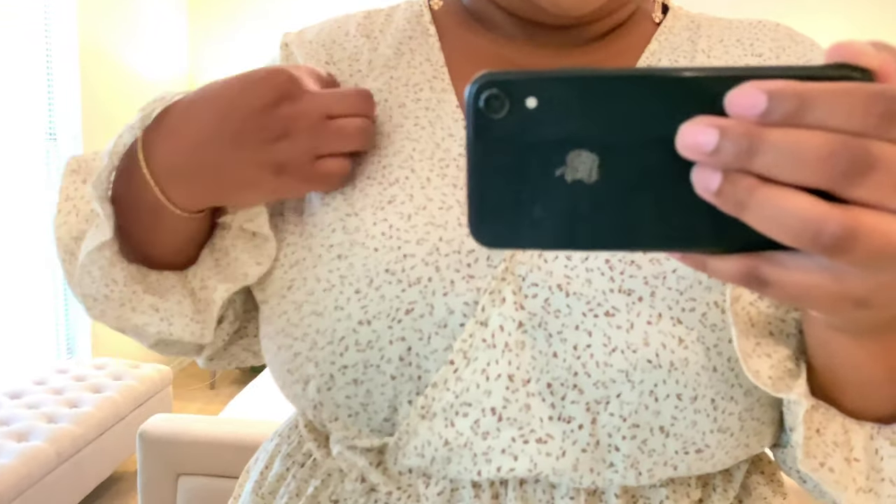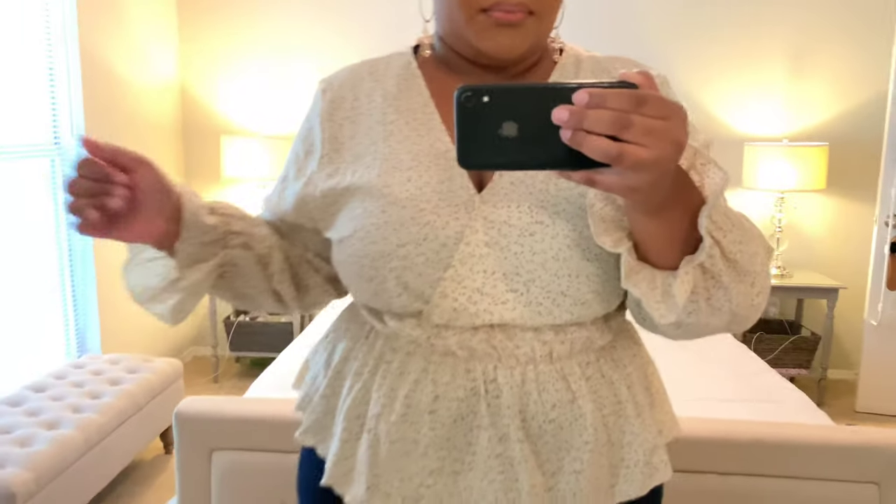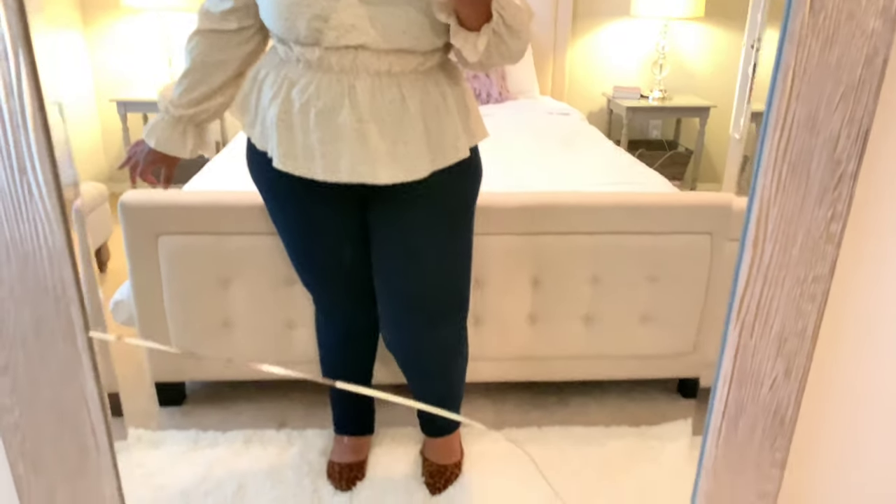The first piece is this long-sleeve peplum top. I really love this because the colors are definitely fall. It's a cream blouse with brown specks in it, which is really cute for fall. It does have two lines of elastic here which I'm not really a fan of, because I feel like this part makes you look wider than you are — one elastic band here and then another — so that makes it look a little awkward, but I think it's still cute overall. I just paired it with my high-waisted jeans from Fashion Nova and these leopard flats from Boohoo.